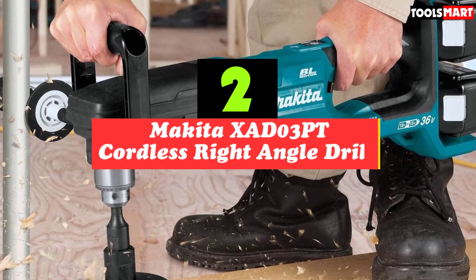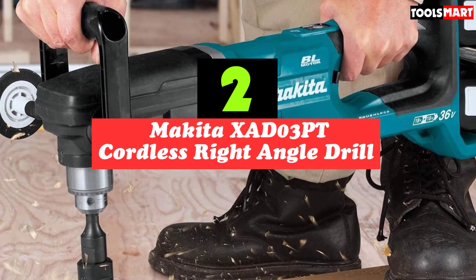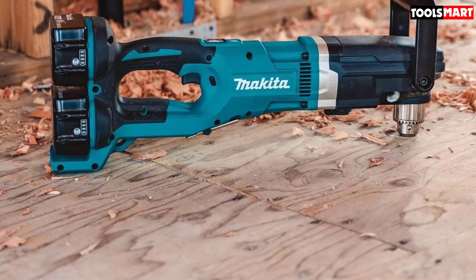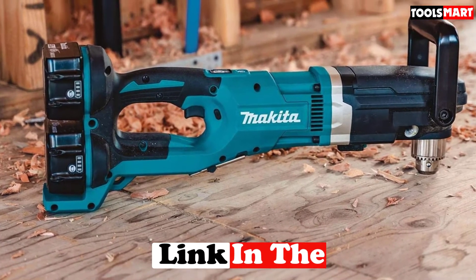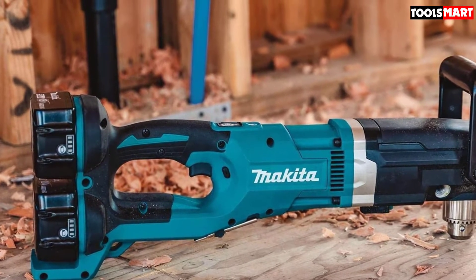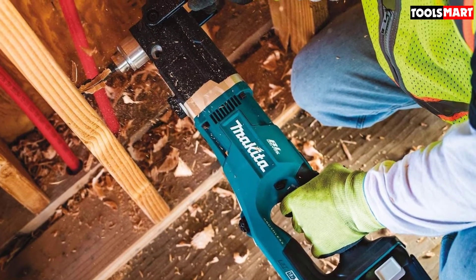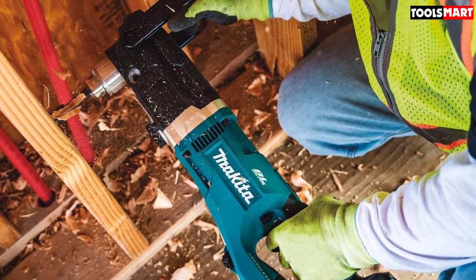At number two we have the Makita XAD03PT cordless right angle drill. Every electrician and plumber will appreciate this model — it's very powerful with very little competition in the market. Whether you're drilling 1-1/4 inch holes for electrical projects or larger 4-1/4 inch holes for plumbing, this drill is super useful. You can even drill up to 6-1/4 inch holes with hole saws, or use self-feed bits to drill holes up to 4-5/8 inches.